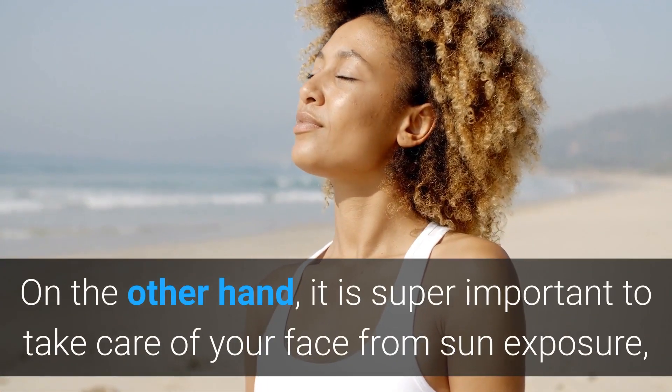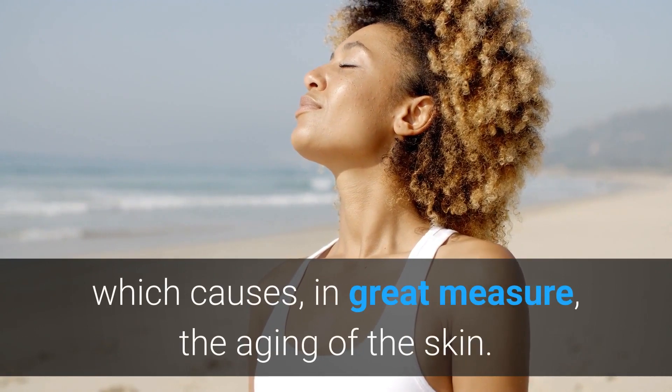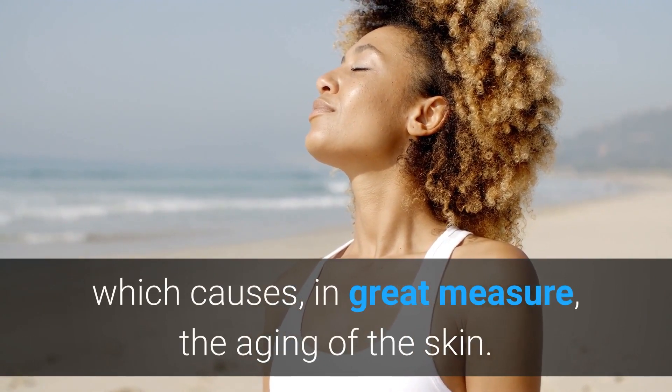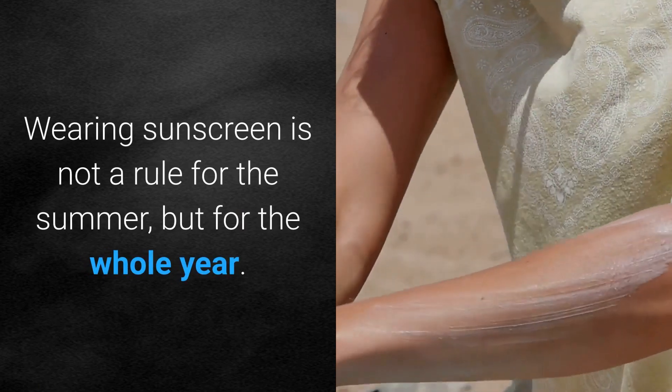On the other hand, it is super important to take care of your face from sun exposure, which causes, in great measure, the aging of the skin. Wearing sunscreen is not a rule for the summer, but for the whole year.